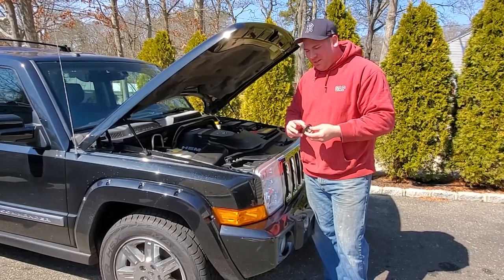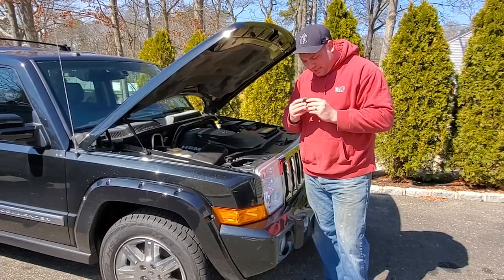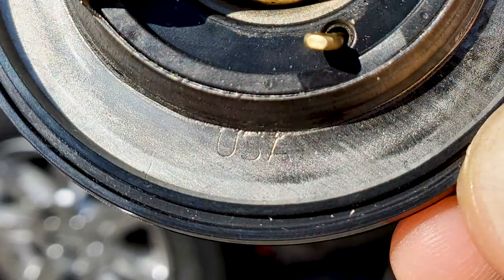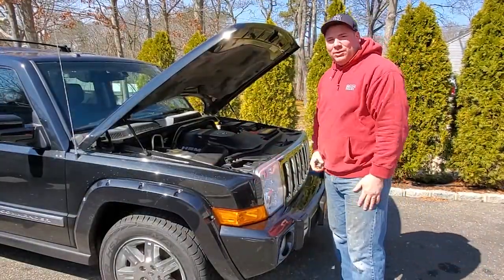It's 40 bucks. I know the thermostat's at AutoZone is around 20, but this thing has something that the others don't — it says made in the USA right here. So we're gonna change this thermostat and flush out all the coolant.